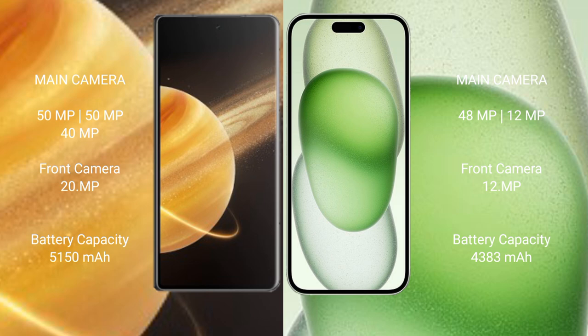The Honor Magic V3 has a 5150mAh battery with 66W fast charging support. The iPhone 15 Plus has a 4383mAh battery with 30W fast charging support.